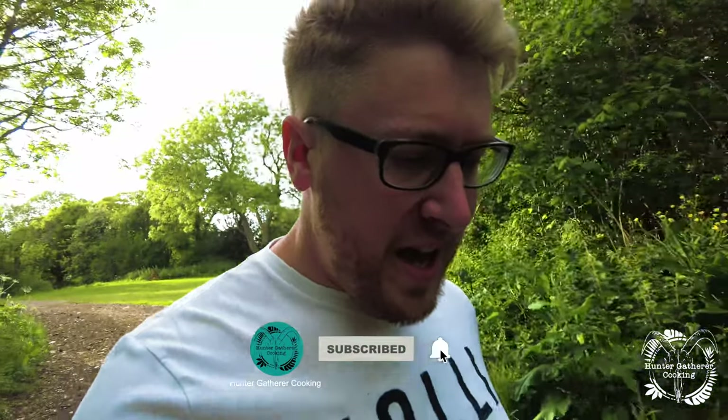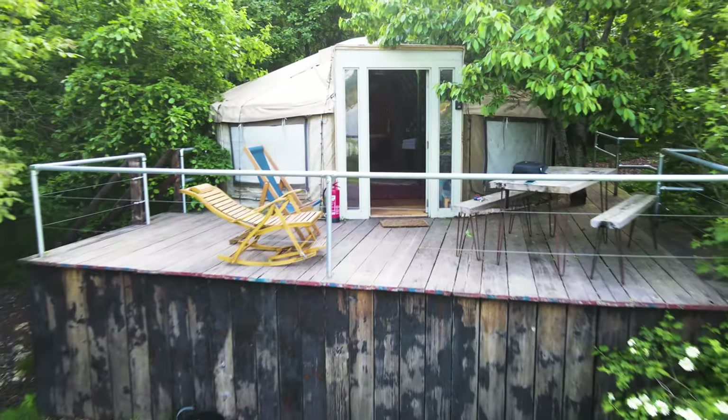Hi everyone, welcome to Hunter Gatherer Sleeping. I've arrived again at Nature's Spectacular, and it certainly is looking spectacular still. If you remember and you've been following the channel, I came here last year and stayed in the deer cabin. Well, this time I'm staying in a beautiful yurt — I've dubbed this event 'yurting.' I believe you can use that as an adjective; one can yurt.